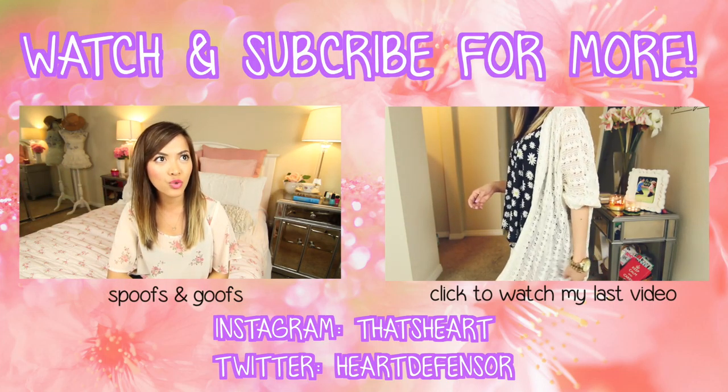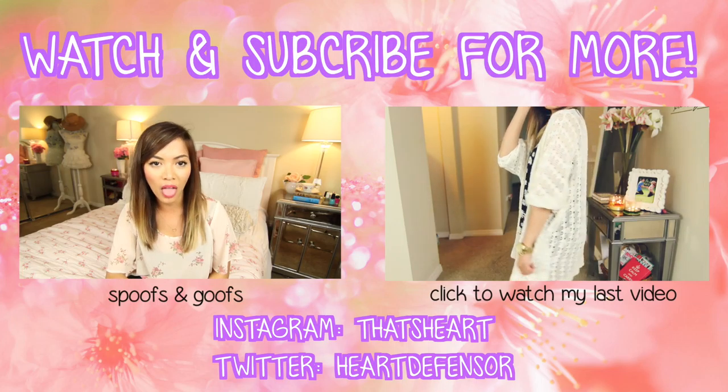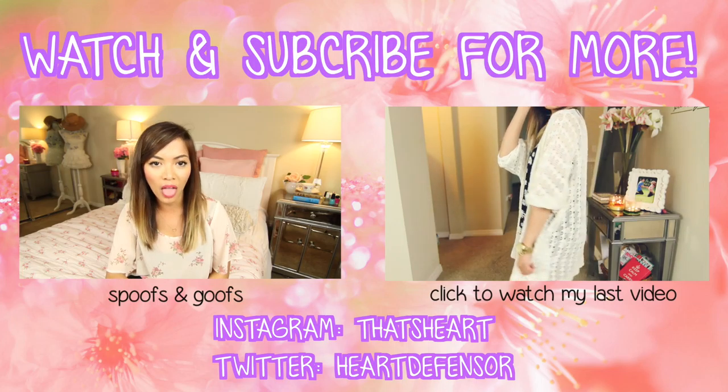So that is officially it for this video. I hope you enjoyed it — don't forget to give it a big thumbs up if you did. I love you guys, have a great day, and I will see you next week for next week's video. Bye!